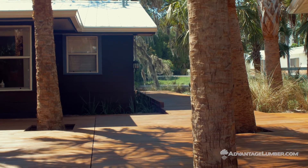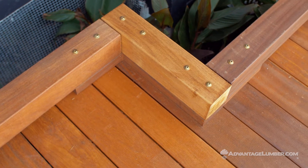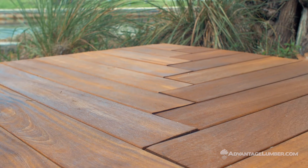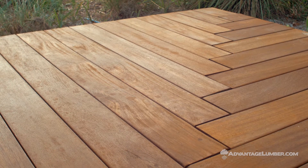This deck features many points of interest, from the palm trees sprouting through portions of the deck, to the decorative foot rail wrapping the inner portion of the walkway. The back corner also features a unique board pattern, where instead of trimming the boards for a straight line, they butted the ends of each board up to make a creative zigzag leading to the corner.